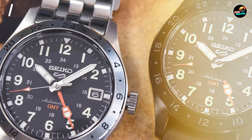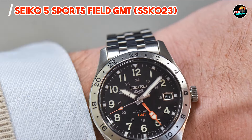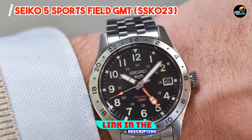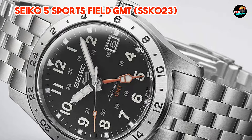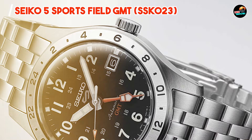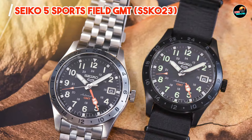In the second spot, we have the Seiko 5 Sports Field GMT SSG-023. The Seiko 5 Sports Field GMT SSG-023 is a versatile timepiece that combines style and functionality in one. With its GMT complication and rugged design, this watch is perfect for travelers and outdoor enthusiasts.